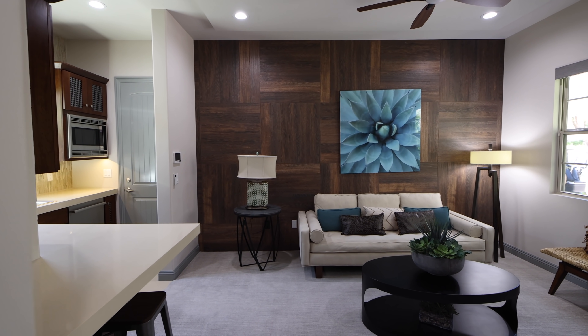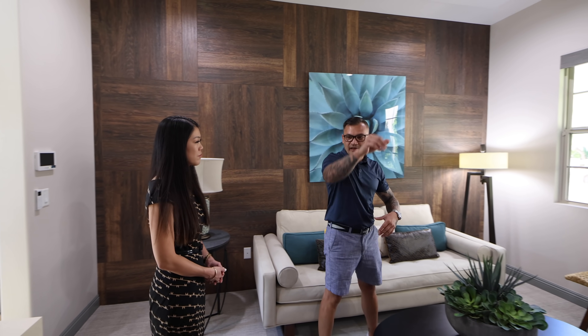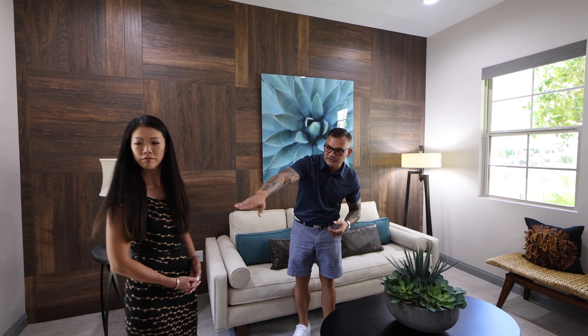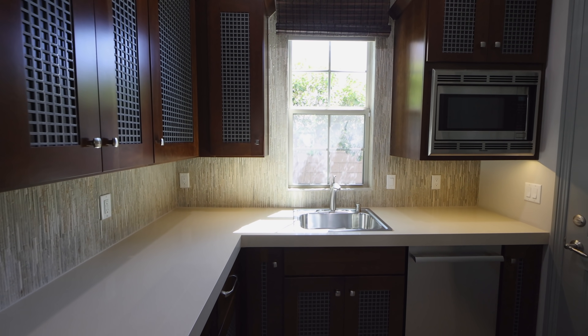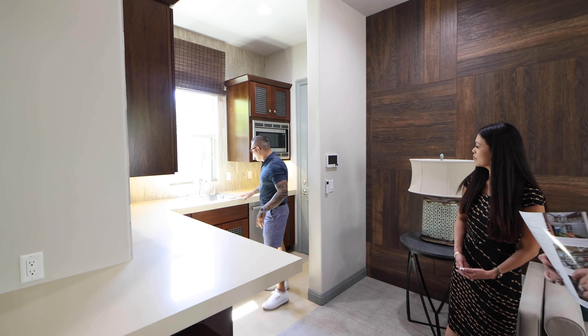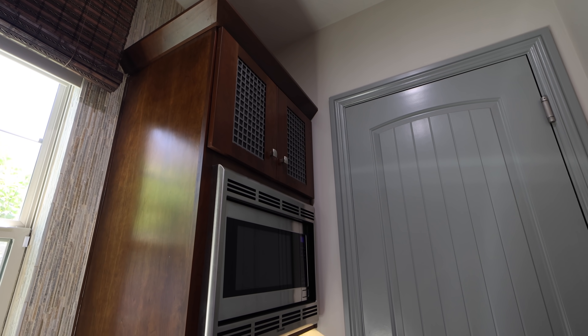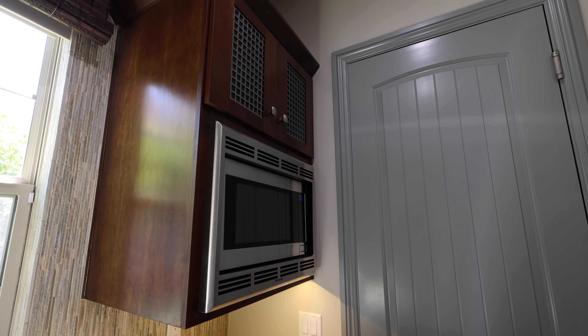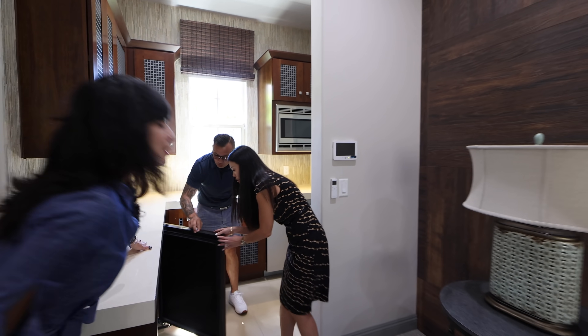This is very functional. You literally have this little living room, the bed, a little countertop peninsula, and a nice three-inch quartz that takes you all the way around. You have the sink, dishwasher, microwave, and — don't forget the fridge — it's built-in and disguised. Look at this!